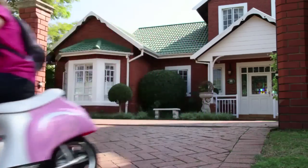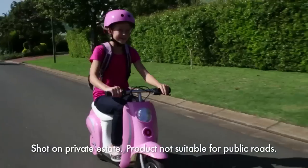Razor, the world's number one in ride-on fun, brings you the all-new retro-chic Pocket Mod Bella, the most stylish ride-around.